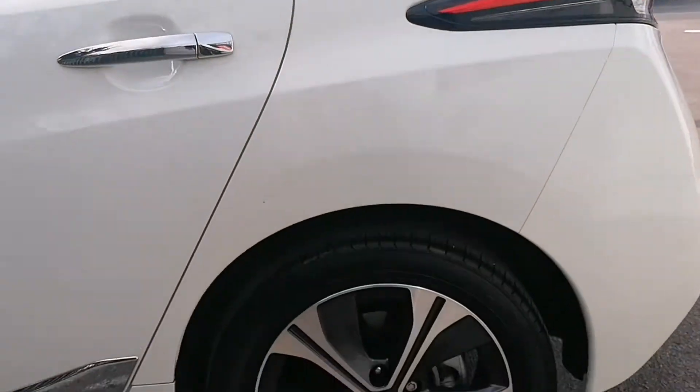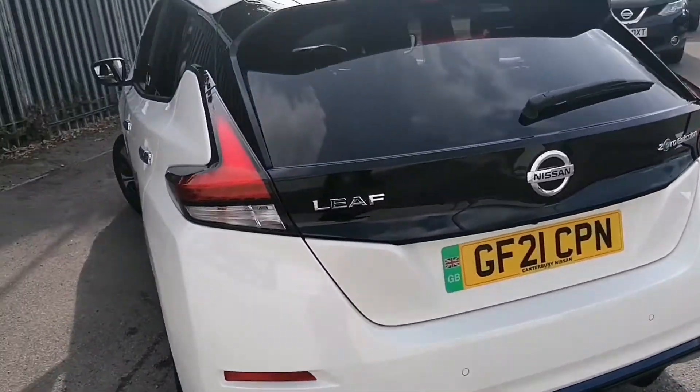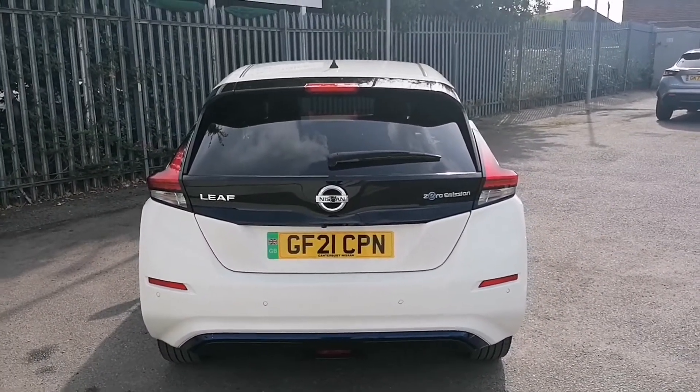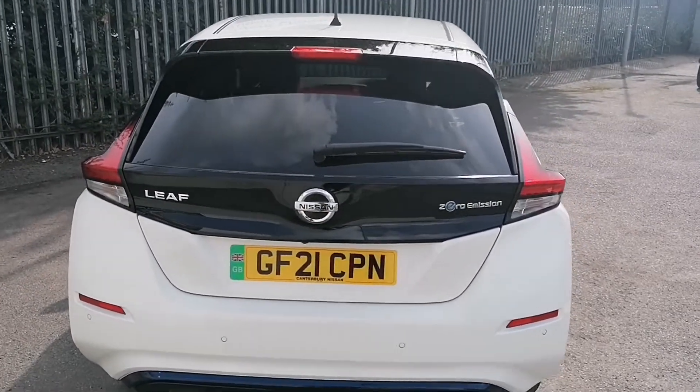Now down to the diamond cut alloy wheels and round to the rear of the car. This one features privacy glass at the back to keep you nice and cool during the summer, as well as parking sensors all round and a 360 parking camera too.